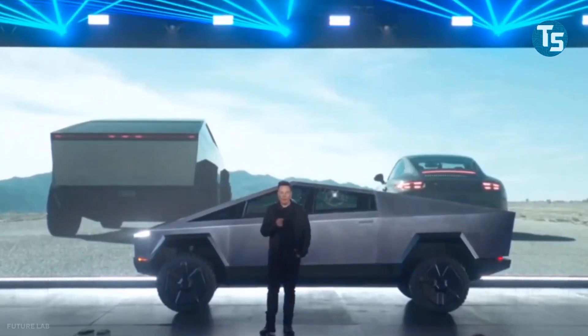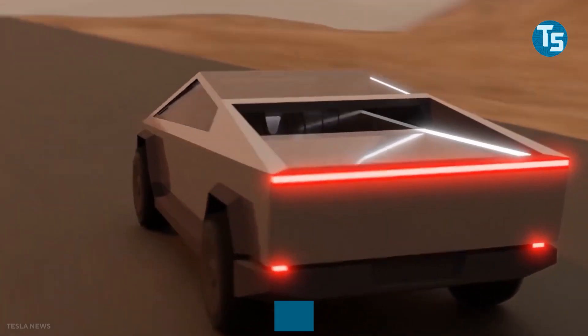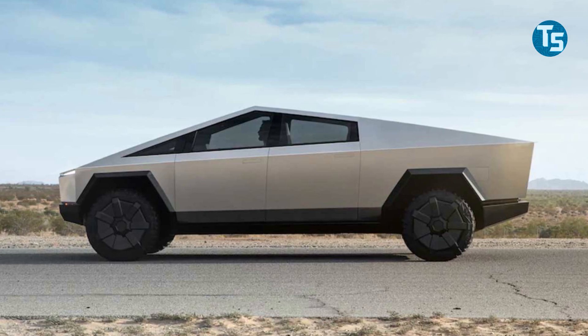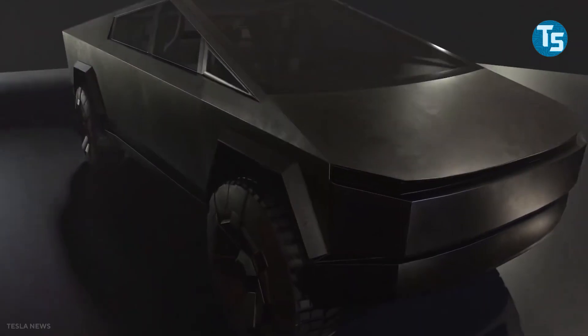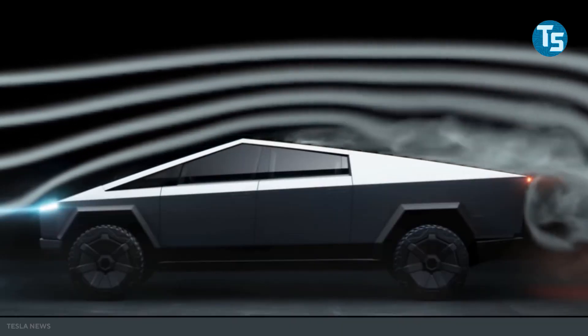When news spreads about the release of a new car, the first thing customers ask about is the design. There's a bit of hyperbole in it, as the Cybertruck has a very 90s take on the future. While Musk admits the odd design could be the loss of the Cybertruck, the fact that it's so unique is why he doesn't care if that happens.